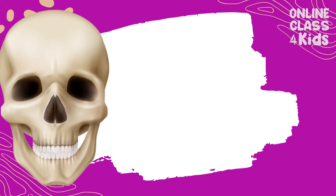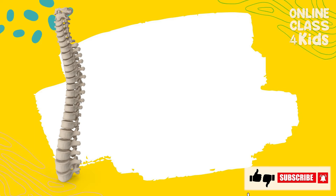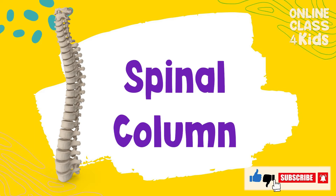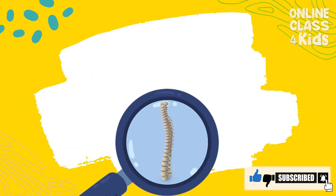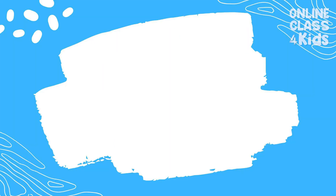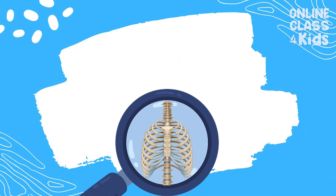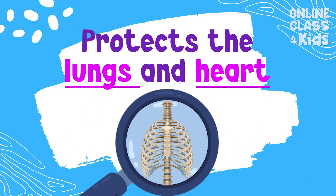One of the most important bones is the skull. It's responsible for protecting primarily the brain. The spinal column is composed of many small bones called vertebrae. It is also responsible for protecting the spinal cord, which is part of the central nervous system. The ribcage is made up primarily of ribs. It is also responsible for protecting the lungs and heart.